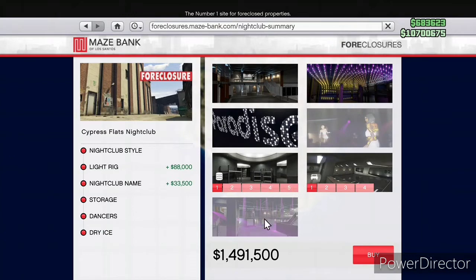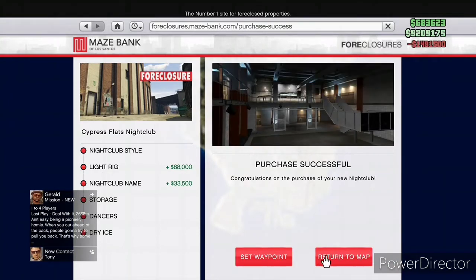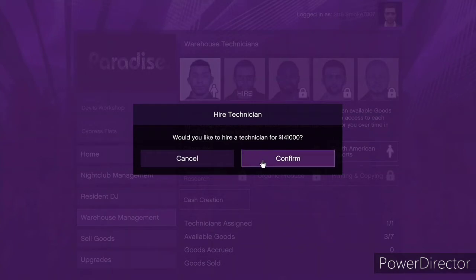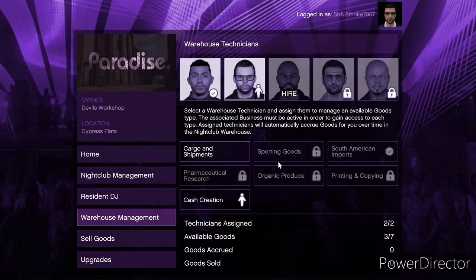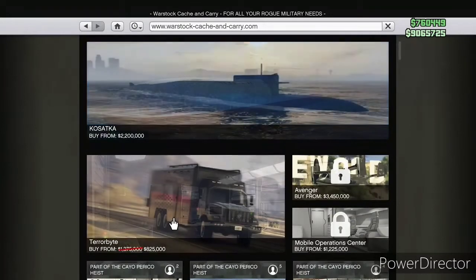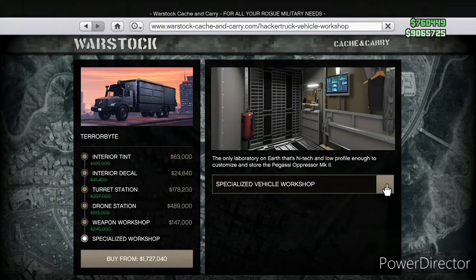Something I didn't love doing: the Terrorbyte was on sale, but you need a nightclub to get it. If anyone knows what the dry ice does for the nightclub, let me know — I wasn't buying it. I bought two MC business technicians for the nightclub warehouse. None of the nightclub stuff was on sale, and that pains me — I am so big on buying stuff on sale. But I did it.